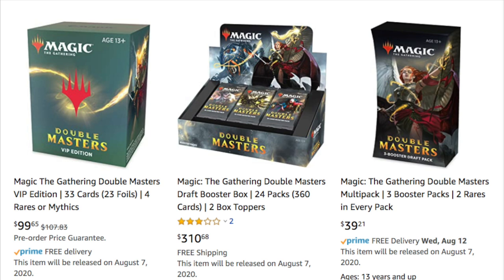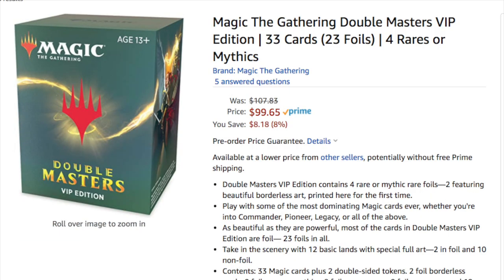I'll answer the question you probably want to know most upfront: how much does this cost for you to buy, or for a local game store? I've been quoted two prices — $195 and $210. So depending on your distributor and the volume you buy, you're getting this for about $200 if you buy in enough volume as a small local game store.